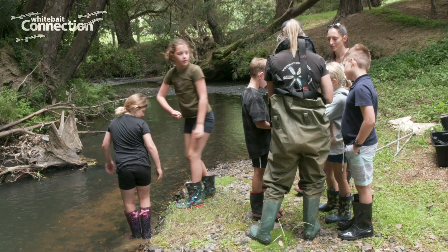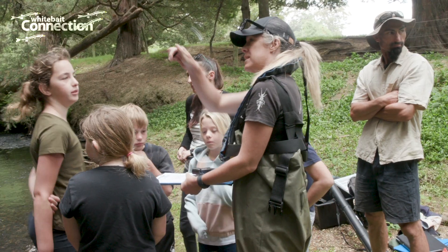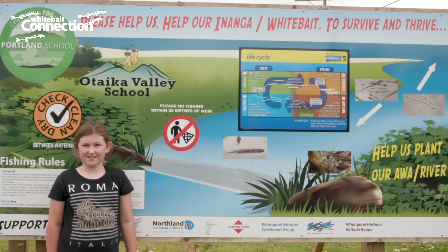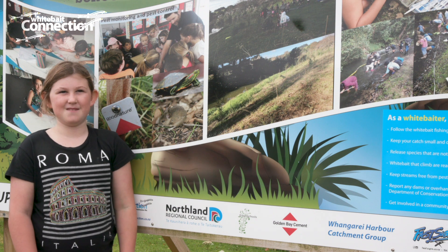They have also seen some changes in the quality of the stream — a lot more creatures and bugs in the water, and the clarity of the water. This sign was designed by Portland School and it's about our story of doing a Whitebait Connection.